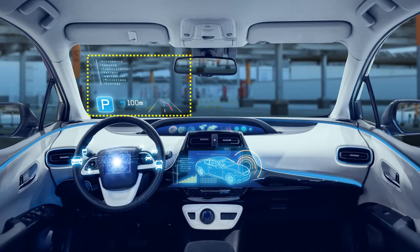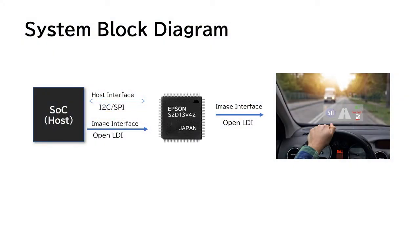Head-up displays have become increasingly popular in recent years as they allow drivers to see necessary information with a small shift in perspective. The number is expected to increase further in the future. Epson's S2D13V42 is a dedicated controller IC for head-up displays. The video interface and host interface use industry standard interfaces.